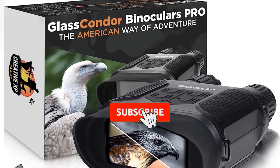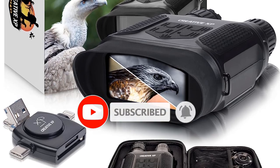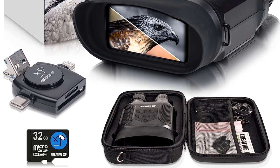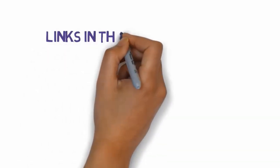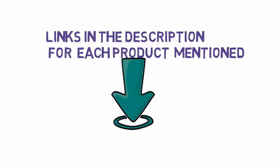Are you looking for the best night vision binoculars? In this video we will look at some of the best night vision binoculars on the market. Before we get started, we have included links in the description, so make sure you check those out to see which one is in your budget range.